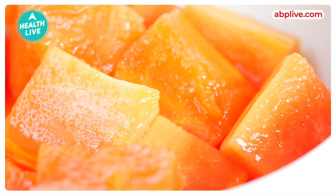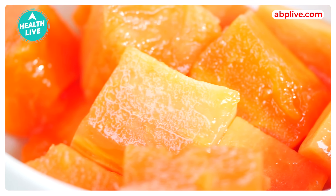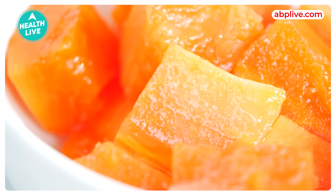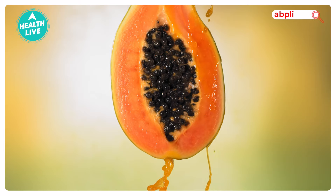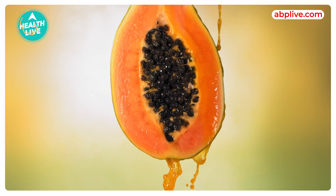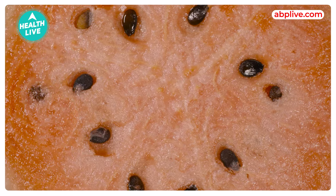Then, papaya. It has excellent water content and fiber. Papaya keeps your digestive woes at bay during a heat wave. It is loaded with vitamin C and antioxidants, boosting immunity to keep heat illnesses at bay and also providing protection to skin against sun damage.